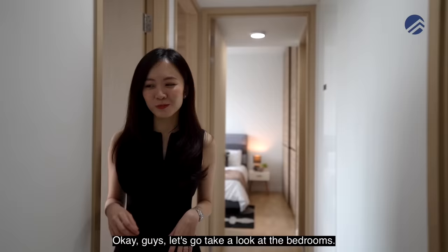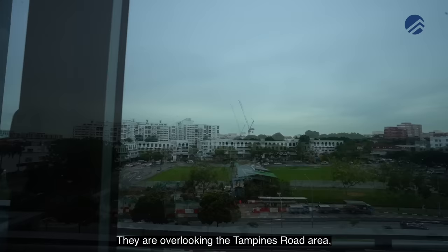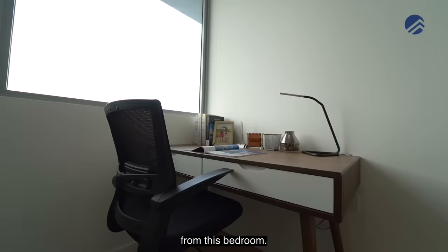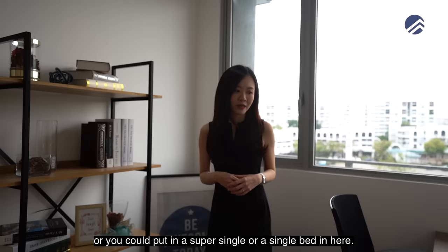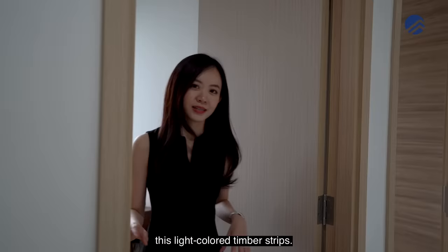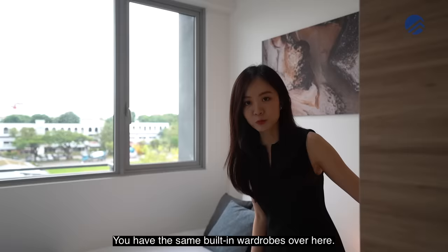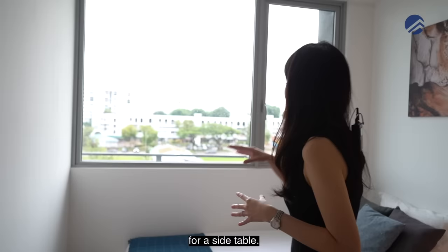Let's take a look at the bedrooms. The first common bedroom is a really good size, with half-height windows overlooking Tampines Road and an unblocked view — suitable as a study, home office, or for a super-single bed. The sliding wardrobes have nice brass finishes. The second bedroom is identical in size, a mirror image of the first, with the same built-in wardrobes and half-height windows.